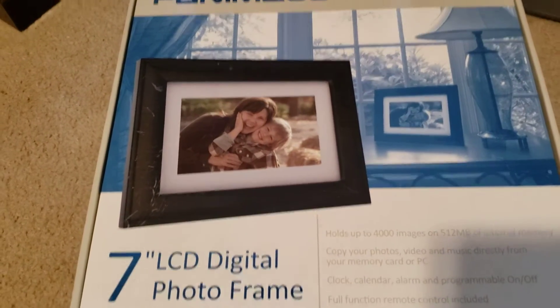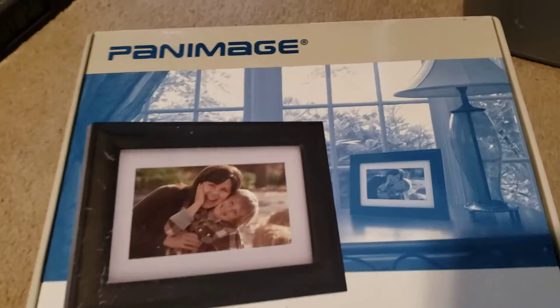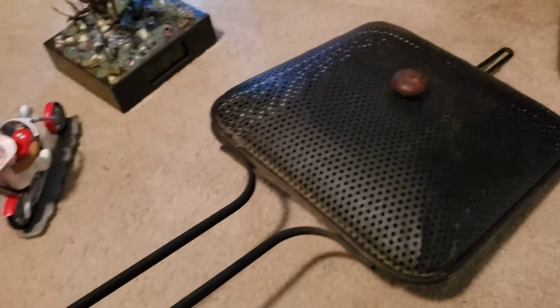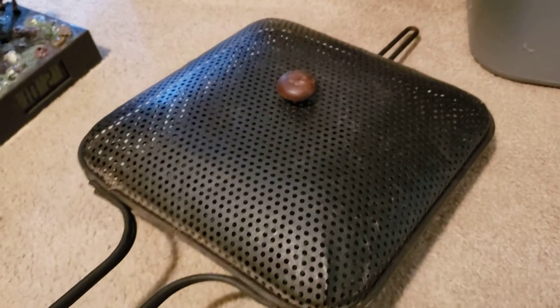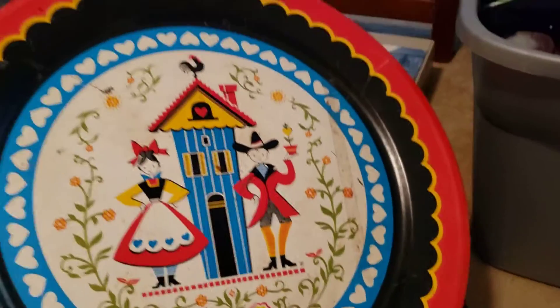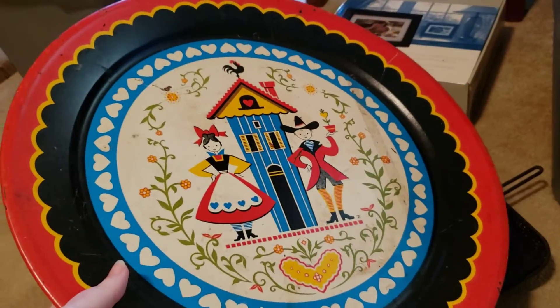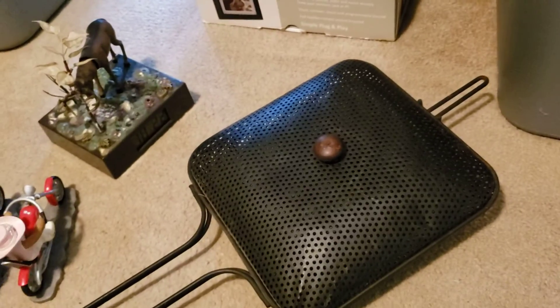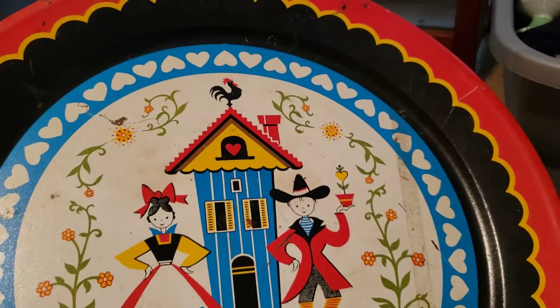I got this Panimage seven-inch digital photo frame in the box. I also grabbed this Pennsylvania Dutch decorative piece that was hanging on the fireplace — they said I could have it. That'll probably go in my booth because of its size. I also got this beautiful, rather large Pennsylvania Dutch tray. There's nothing on the back of it; it needs to be cleaned up a little — it's so big I can barely hold it away from the camera.